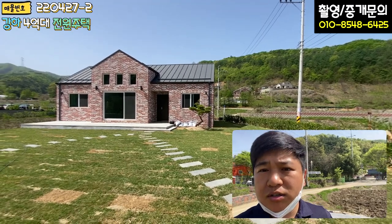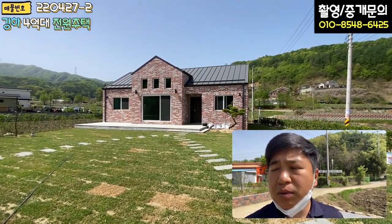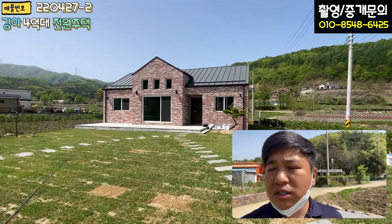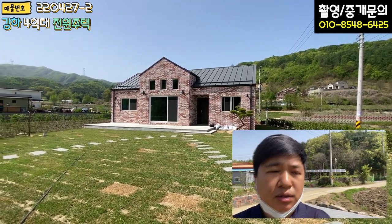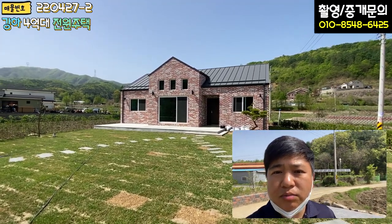이런 컨셉의 주택이었고, 저는 다음 매물 찾아뵙겠습니다. 지금 5월, 가정의 달인데 마음껏 즐기시고 좋은 시간들 많이 보내시길 바랍니다. 다음 매물 촬영 때 찾아뵙겠습니다. 감사합니다.